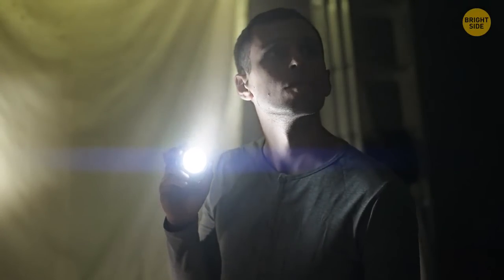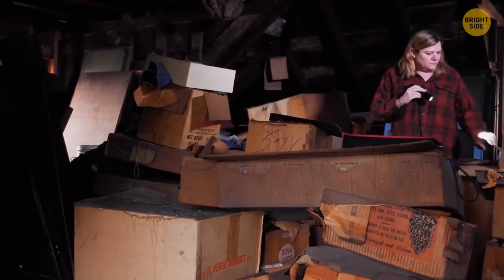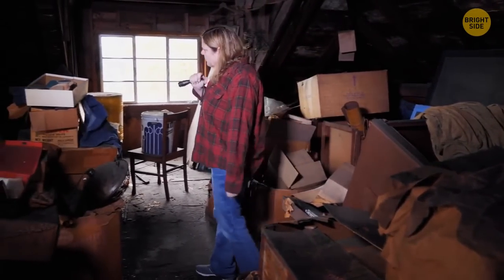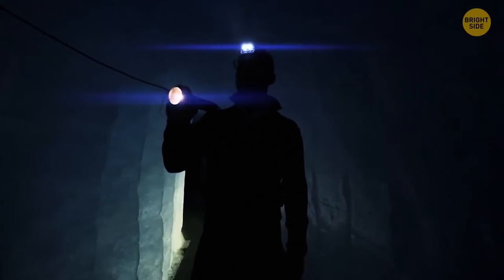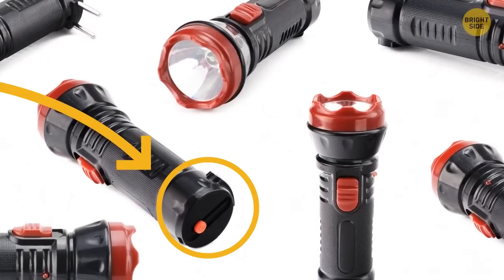Flashlights are those objects we tend to reach for in an emergency, like during a power outage. If you're ever in a sticky situation and the flashlight runs out of battery, have a look at its base under the battery spring. Some models come with a spare bulb hidden in there.